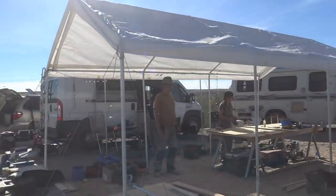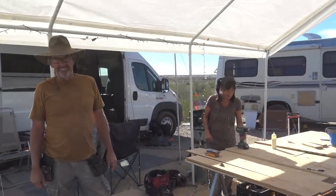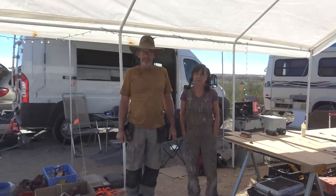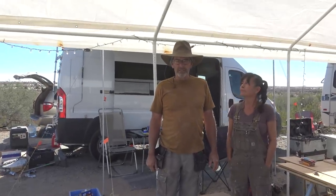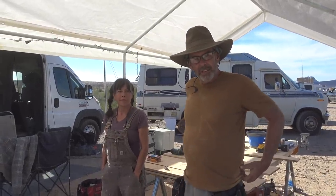Hi everyone, Steph here filming for Enigmatic Snomatics. This is the 2018 Van Build and I wanted to take you to another carpenter station where there is Giselle and Mark working. Hi Mark, hi Giselle. We're doing general maintenance and carpentry here, pretty much a little bit of everything, but primarily here for carpentry.